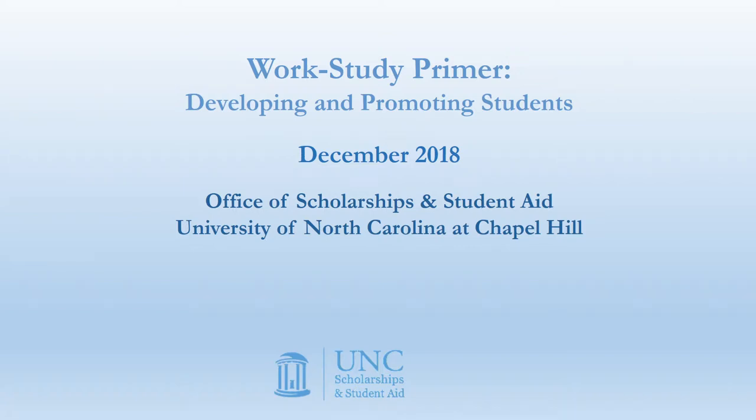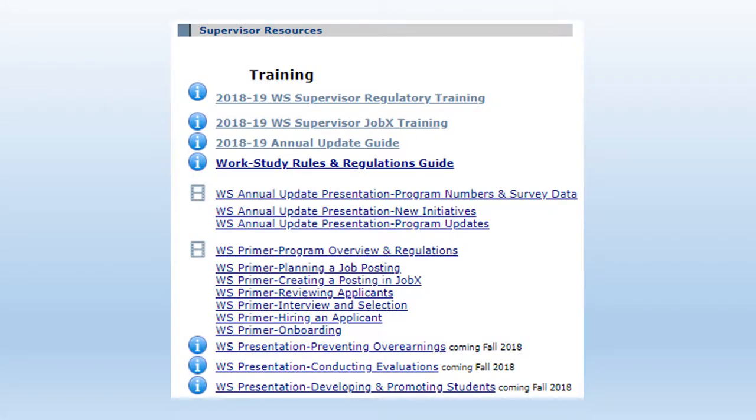Hello, thank you for joining us for the most recent of our work-study primary series. Today we'll be discussing developing and promoting students. As always, we're starting off the presentation by quickly reviewing the supervisor resource page. You can find this by simply googling UNC work-study and then clicking the current supervisor link in the middle of the page. You will find these resources, including all the trainings from this year, on that page under the training section. Today's topic on developing and promoting students is not quite up on the site as we're still recording it, but it will be there shortly.